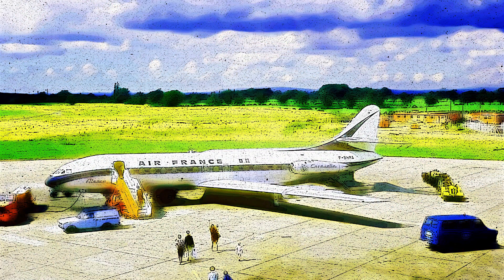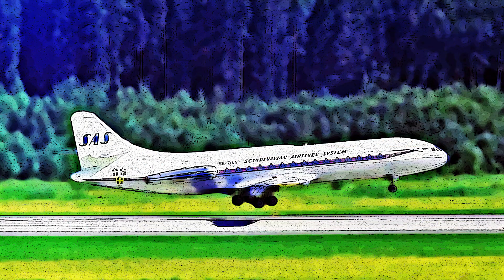The Sud Aviation SE-210 Caravelle may no longer dominate the skies, but its legacy lives on. These preserved aircraft stand as silent testaments to an era of innovation and grace. So the next time you visit a museum or an airport, keep an eye out for a Caravelle — these elegant birds might just take you on a nostalgic trip through aviation history.